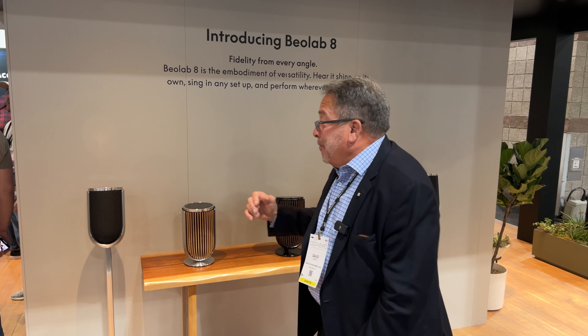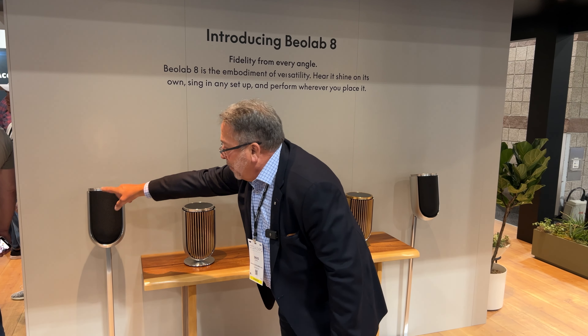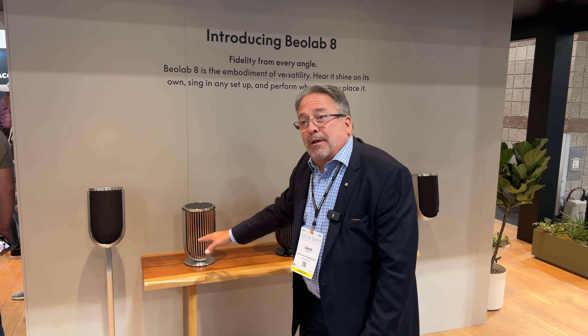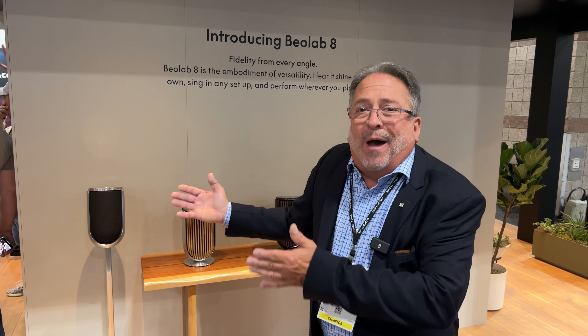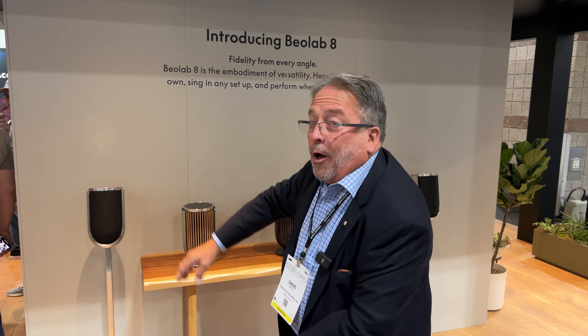Starting at $5,498 for this version on a table stand, and then as you add different variants, up to about $7,500 for a certain wood option with the floor stand.